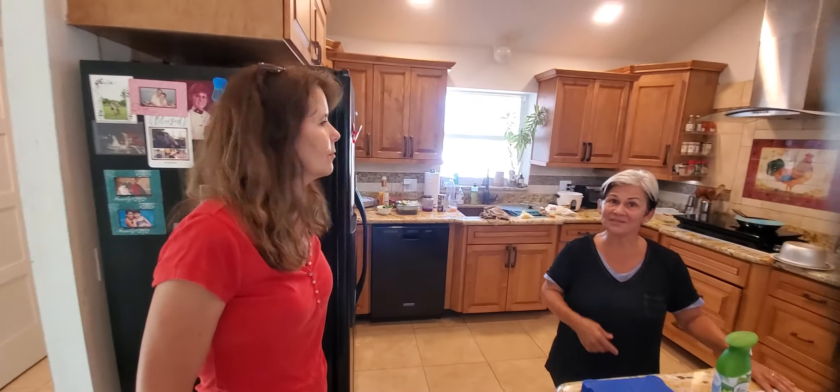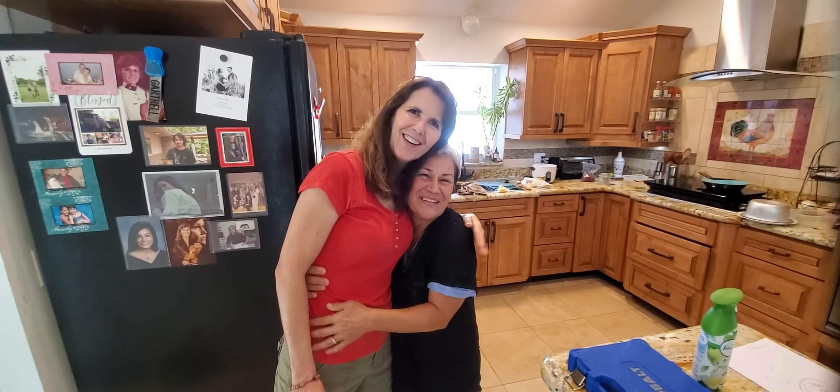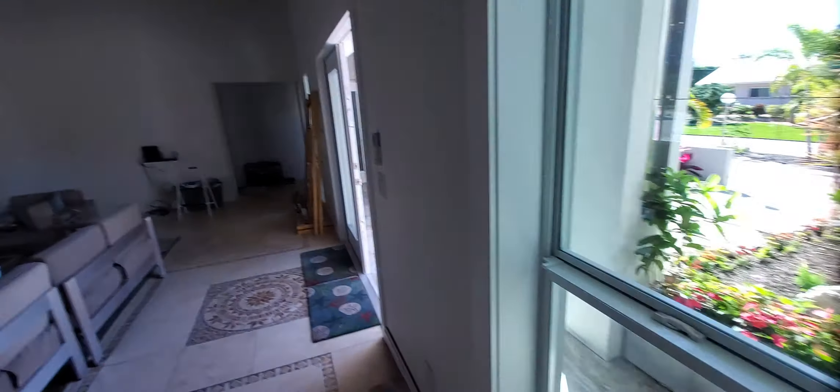Say hey everybody — whoever they'll have to see it on the video. Awesome, cool. All right, that's it.